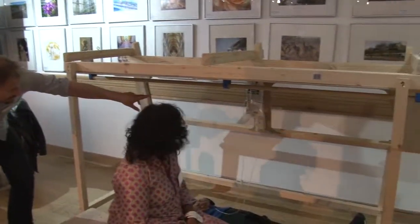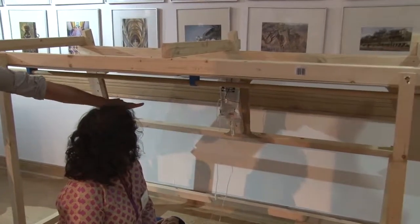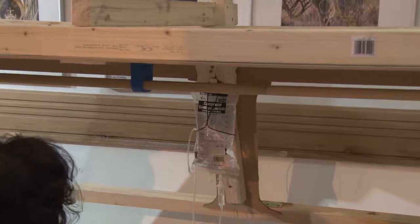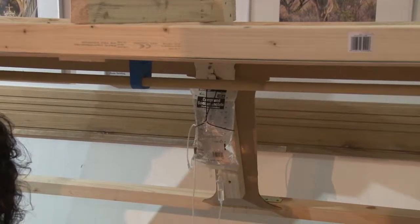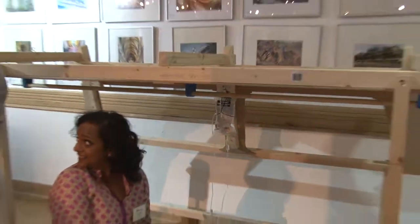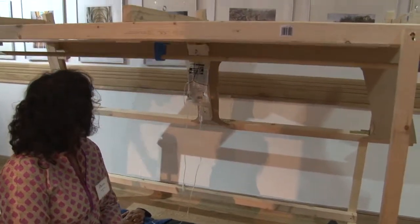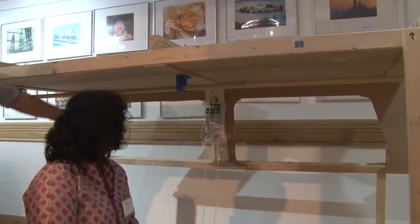Over here at the back you have a bracket which has been designed by a two-person MSF team and Nils from Fearsome, a product design firm. They went through a three-week process of information gathering, ideation, and prototyping and came up with this.